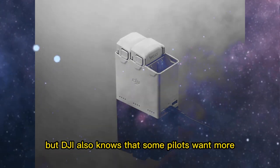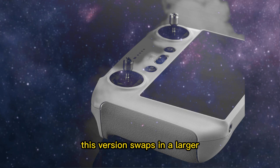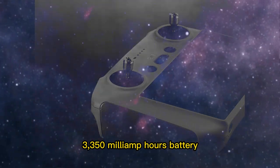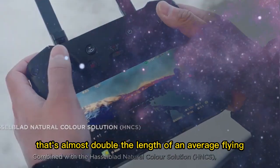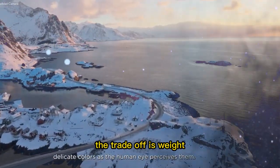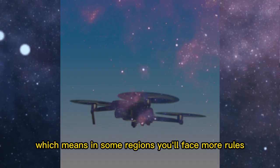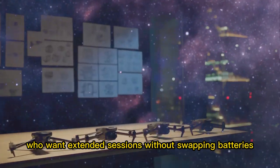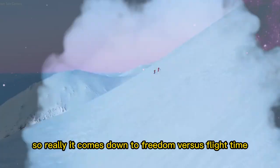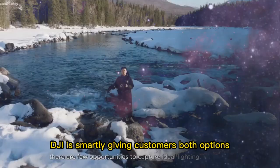But DJI also knows that some pilots want more. That's where the Fly More Combo Plus comes in. This version swaps in a larger 3,350 mAh battery, pushing flight time to an incredible 52 minutes — almost double the length of an average flying session for most users. The trade-off is weight: this battery pushes the drone past 250 grams, which means in some regions you'll face more rules. DJI is smartly giving customers both options: freedom versus flight time.